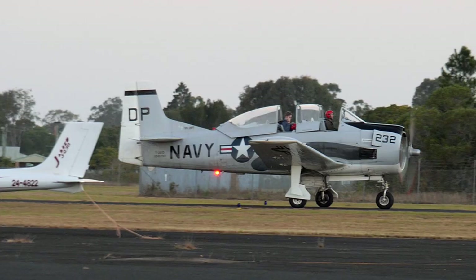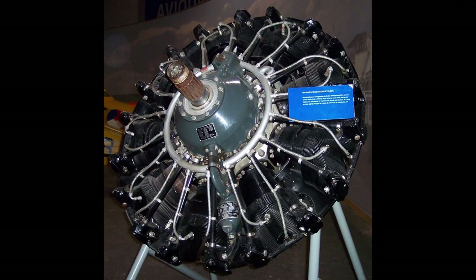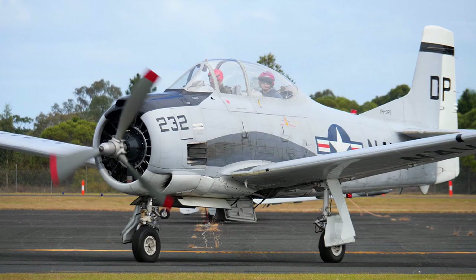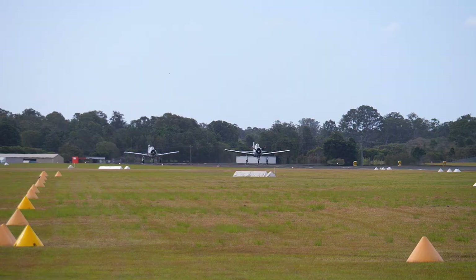The T-28B is a US Navy version, utilising the Wright R-1820 1,425 horsepower engine. It had a three-bladed propeller and belly-mounted speed brake. 489 were built.